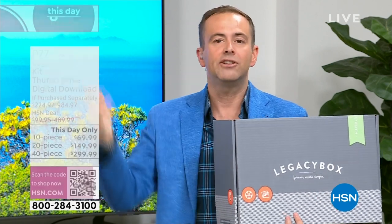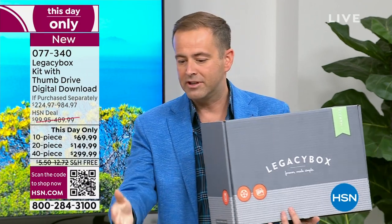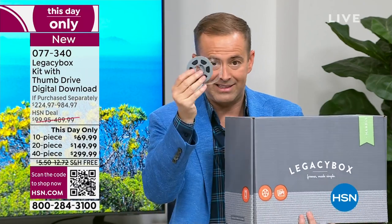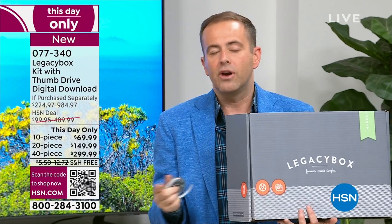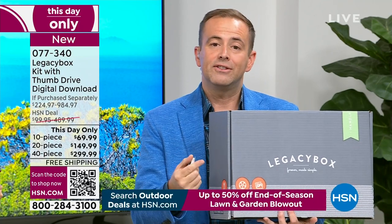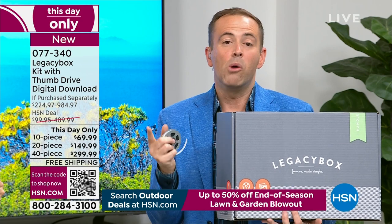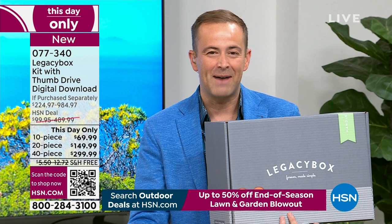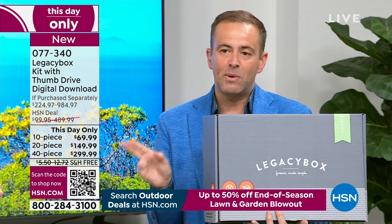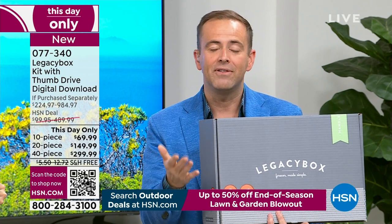One piece equals the total count. The only decision you have to make is which size to go for. Most people go for the largest — the 40-piece — because most people have that much. Always popular is the 20-piece. Not many folks go for the 10-piece, but it depends on how much you have. You fill the box and send it away.